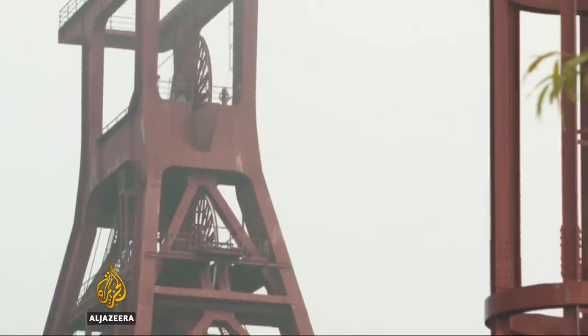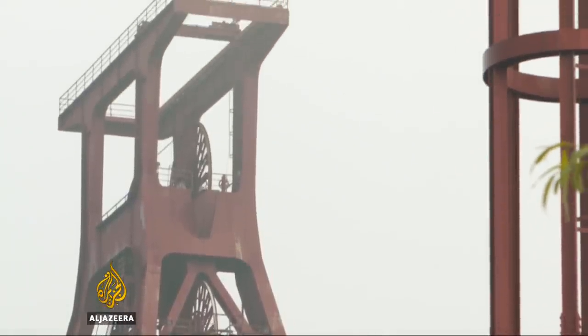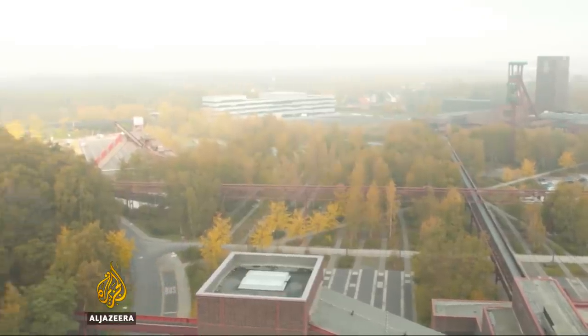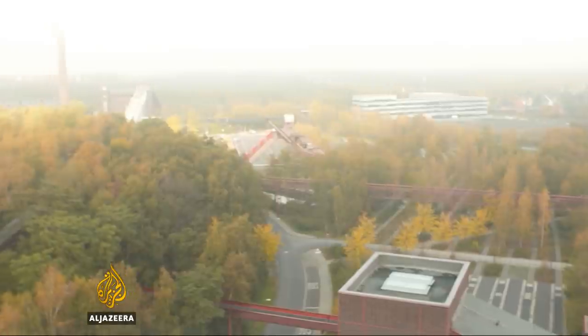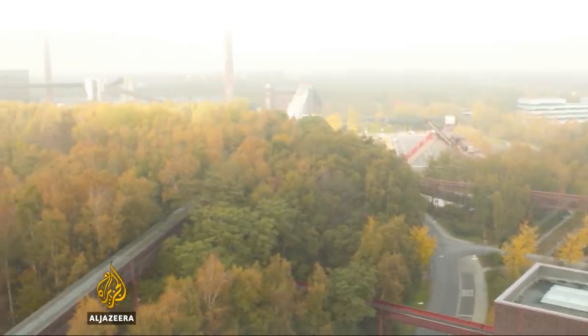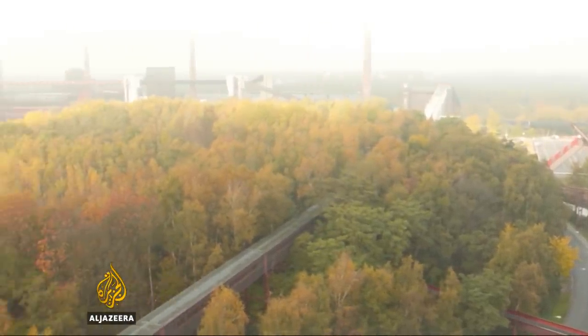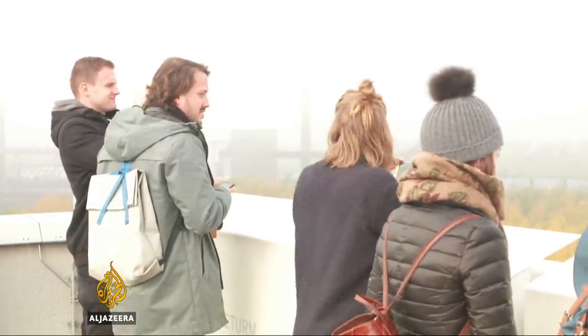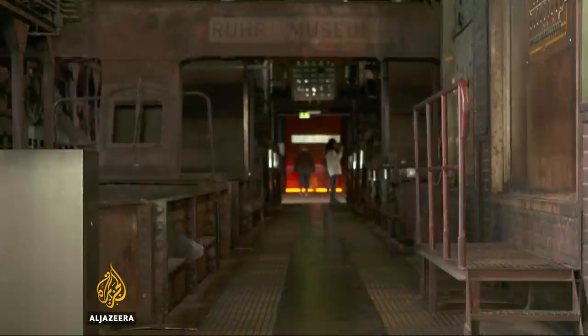So these days, they're mining the tourist dollar. Zollverein sees one and a half million visitors a year, bringing in more than 65 million euros. "You can see a 70-hectare park on Zollverein today, and I think very important was the idea of sustainable development. They gave a lot of money into this conversion so everybody can come here today and just visit the mine and the museum."